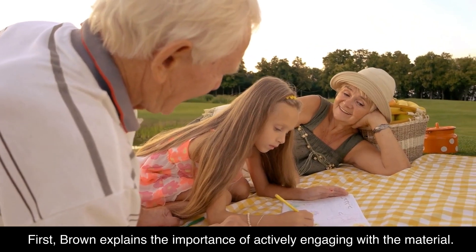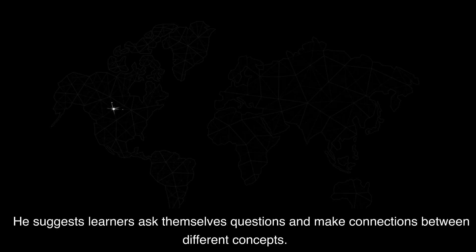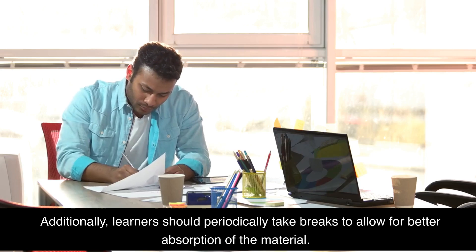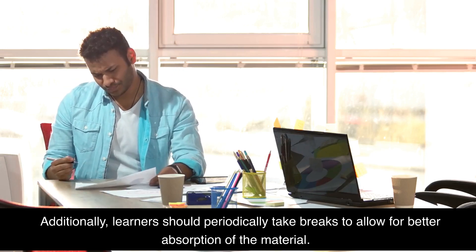First, Brown explains the importance of actively engaging with the material. He suggests learners ask themselves questions and make connections between different concepts. Additionally, learners should periodically take breaks to allow for better absorption of the material.